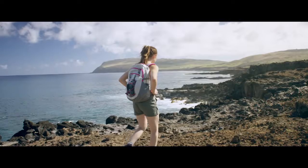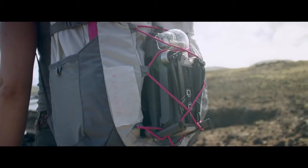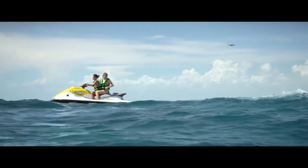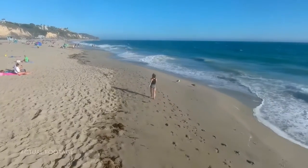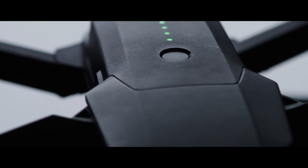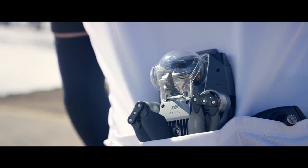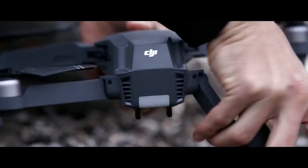This time we started small so you can dream big. We created your first personal drone, but we're still squeezing in big power. It automatically follows you, or whatever you want, without a bracelet or tracker, avoids obstacles, and comes packed with a 4K stabilized camera, 27-minute flight time, and a whole lot more. This is the DJI Mavic Pro.